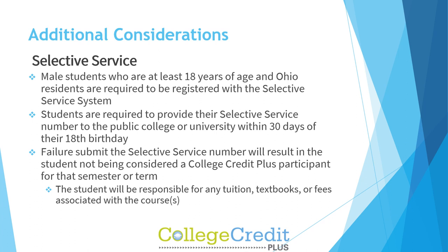Selective Service: Male students who are at least 18 years of age and Ohio residents are required to be registered with the Selective Service System. Students are required to provide their Selective Service Number to the public college or university within 30 days of their 18th birthday. Failure to submit the Selective Service Number will result in the student not being considered a College Credit Plus participant for that semester or term, and the student will be responsible for any tuition, textbooks, or fees associated with the course.